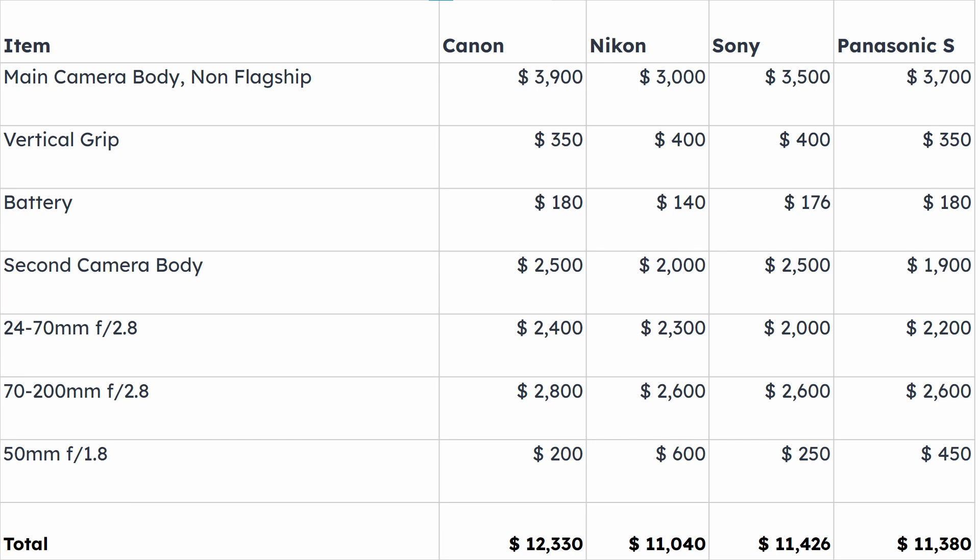The least expensive system — and this was a bit of a surprise for me — was Nikon. If you make a list considering the Z7 Mark II as the main camera, with the corresponding vertical grip and two additional batteries, the second body is the Z6 Mark II, along with the 24-70mm, 70-200mm, and 50mm f/1.8 lenses.